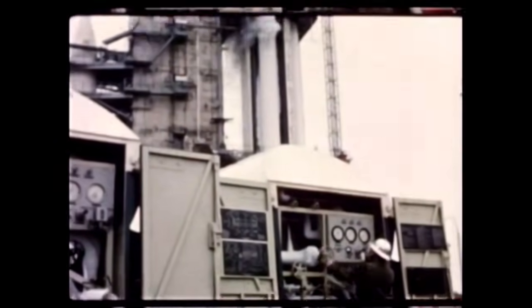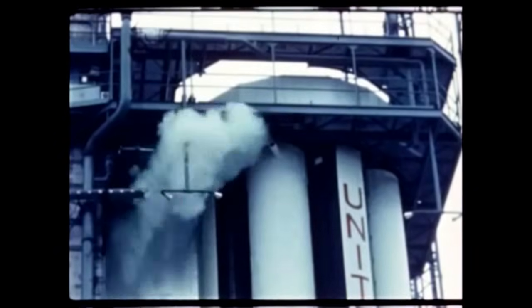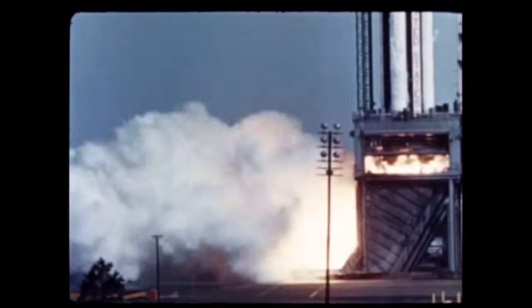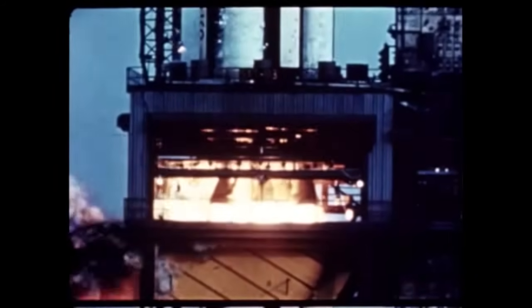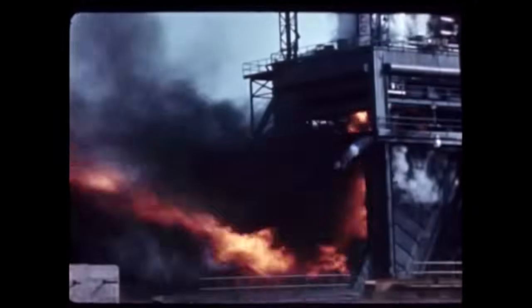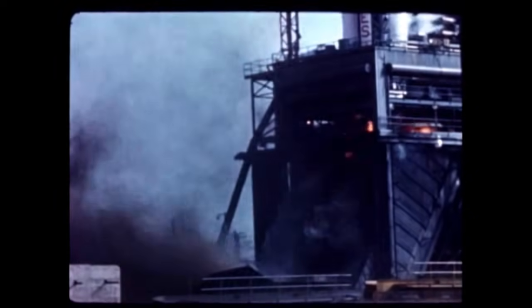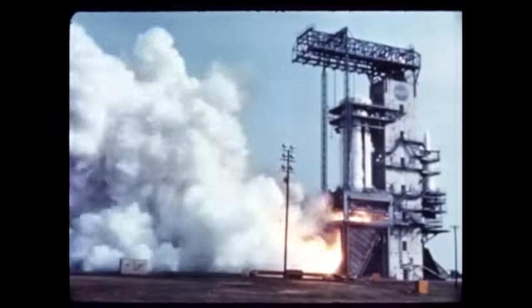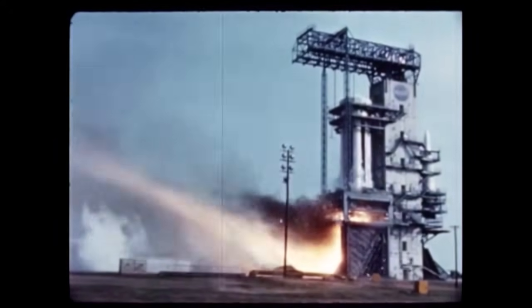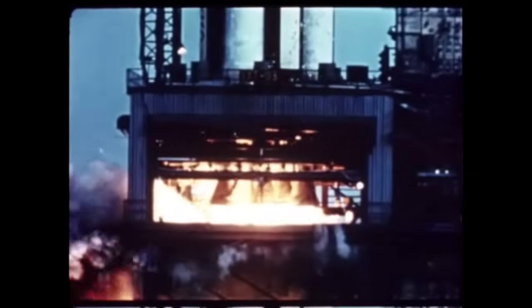Work moved forward at the Marshall Center this quarter on the first Saturn flight vehicle, SA-1, scheduled for launch in October. As part of the booster flight qualification program, three static test firings were held, each generating some 1.3 million pounds of thrust. A short duration test of 30 seconds was conducted on April 29th with successful results. A second static test was accomplished on May 5th, scheduled as a long duration firing. The test was terminated prematurely at 48 seconds because of a leaking pressure pickup.